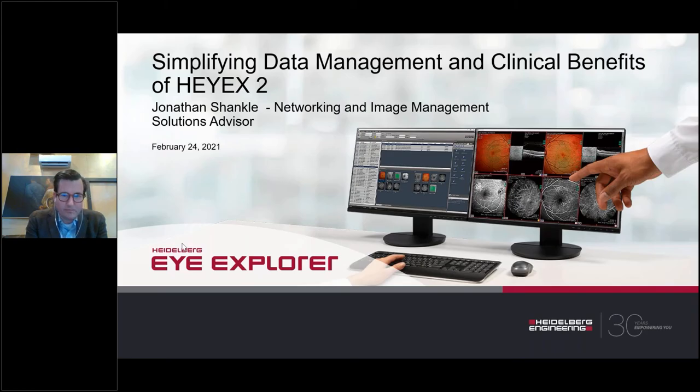Welcome, everyone. My name is Chris Wong, and I am the manager of the U.S. Academy team for Heidelberg Engineering. On behalf of the Heidelberg Engineering Academy, I would like to welcome you to today's webinar, Simplifying Data Management and Clinical Benefits.